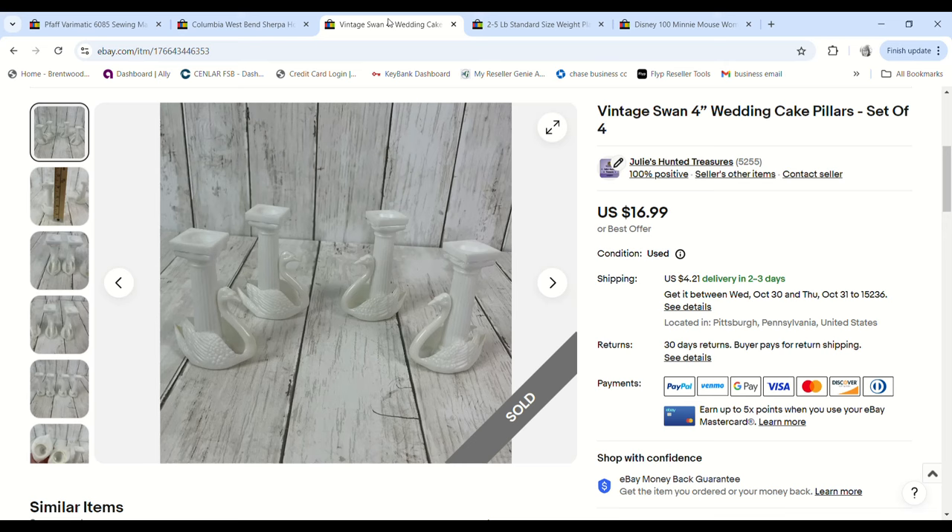These swans were also shown in a recent video — they're like vintage wedding cake pillars. I paid 38 cents for them, they sold for $14.44, and we made an $11.14 profit.